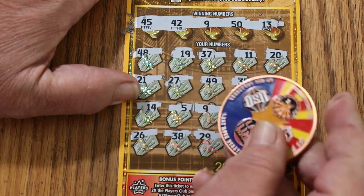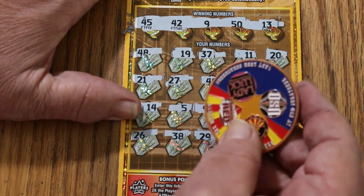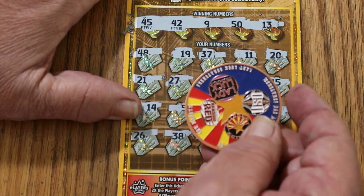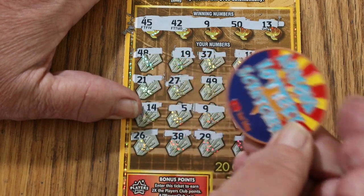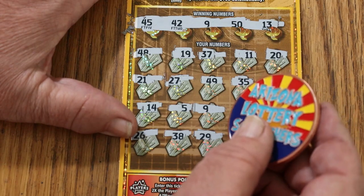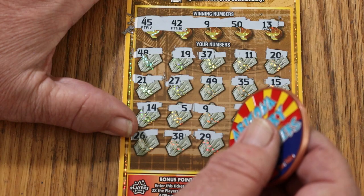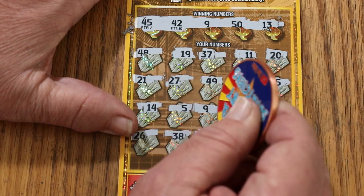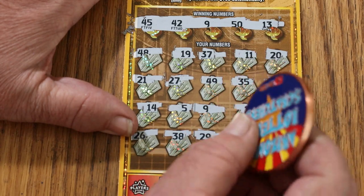I've been using the Collab coin here — the big heavy 2-inch copper coin that Random Red, LV Uso, Lady Luck, and myself came up with. It's got our logos on it in Arizona flag colors for Arizona Lottery Scratchers. If you're interested, I still have a few left — they're $20 each, and that includes shipping anywhere in the United States. Hit me up at the email in the description below, which is also my PayPal address.